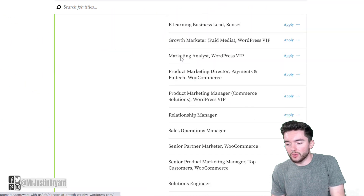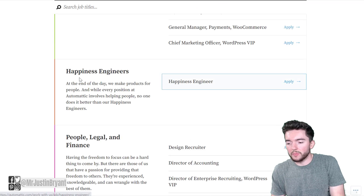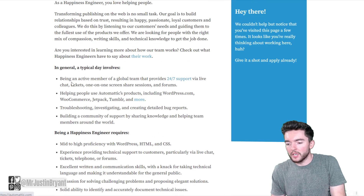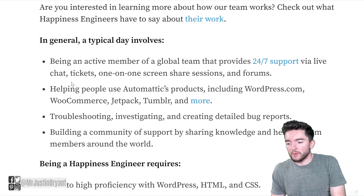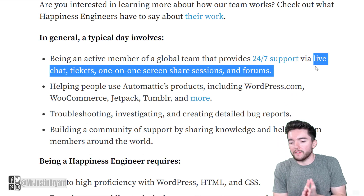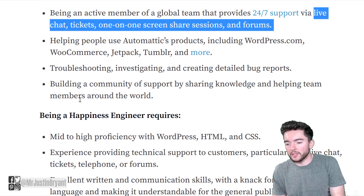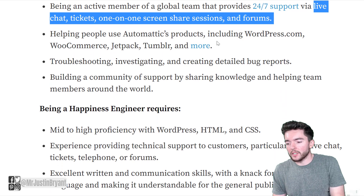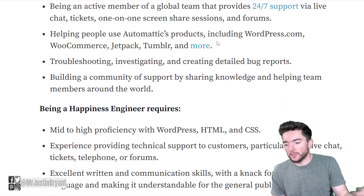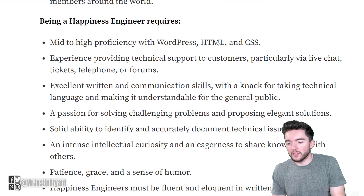For the actual jobs, scroll down to Happiness Engineers — they are still looking for people to fill this position. You will help with customer support via live chat, tickets, one-on-one screen share sessions, and forums. It's mostly text-based, helping people use Automattic products like WordPress.com, WooCommerce, and Jetpack, as well as troubleshooting, investigating, and creating bug reports.